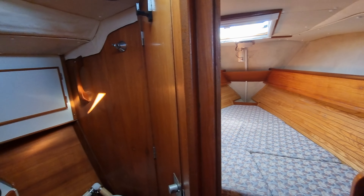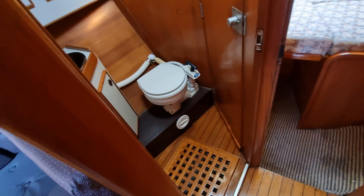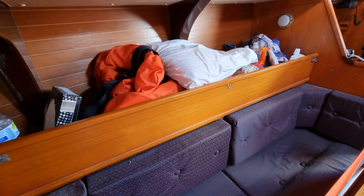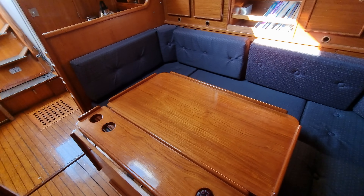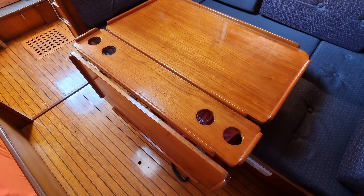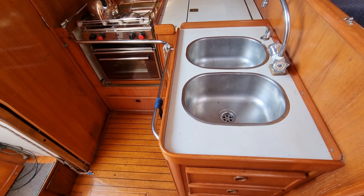Moving off from the forward cabin, we have the heads on the port side, spinning around into the saloon. Lovely big comfortable saloon, huge table, fantastic woodwork throughout this vessel. Much has been redone and improved by the current owner.